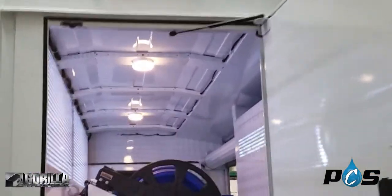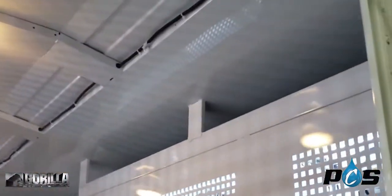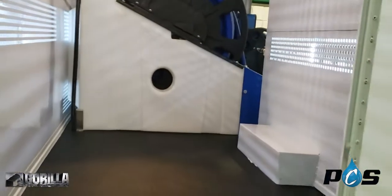Back here we have a big extra storage area. You've got a shelf up top, and we have LED lighting throughout the whole truck.